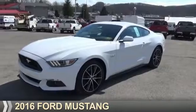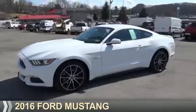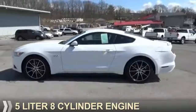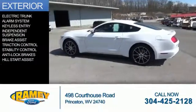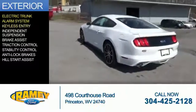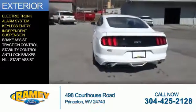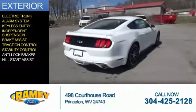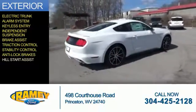Presenting the 2016 Ford Mustang. It's powered by rear-wheel drive, a 5-liter, 8-cylinder engine. The features include electric trunk, an alarm system, keyless entry, independent suspension, brake assist, traction control, stability control, anti-lock brakes, and hill start assist.